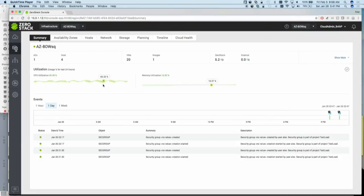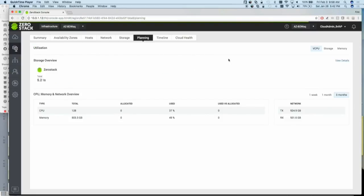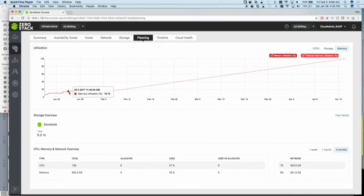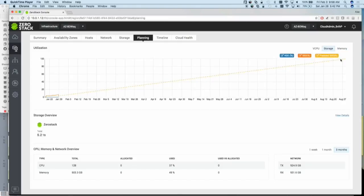Next, let's look briefly at the capacity predictions. In the cloud infrastructure admin view, it shows you the overall capacity prediction. In this case, we were running an environment where we were adding more and more VMs, but suddenly we shut down a bunch of VMs. So it does the prediction of how the consumption is increasing, and then if you change it, it keeps updating the prediction over time.